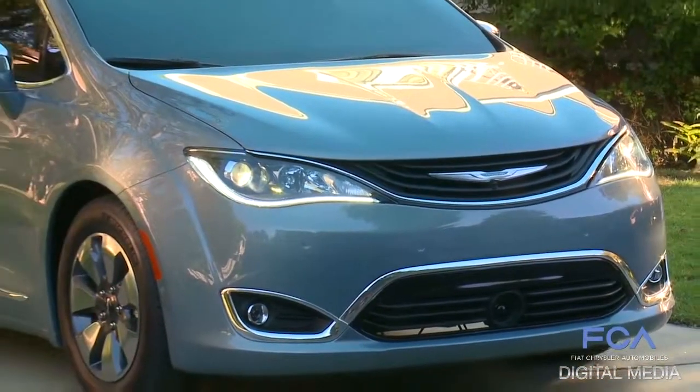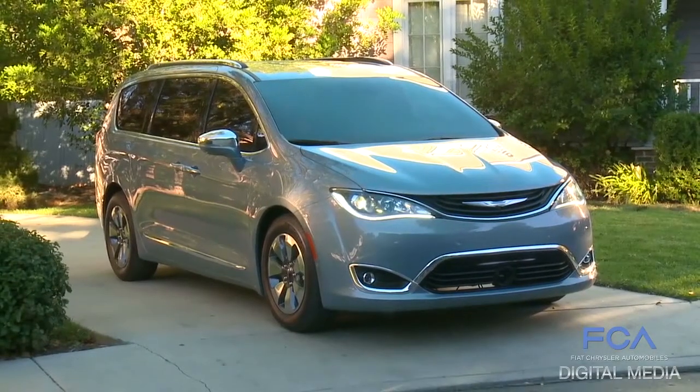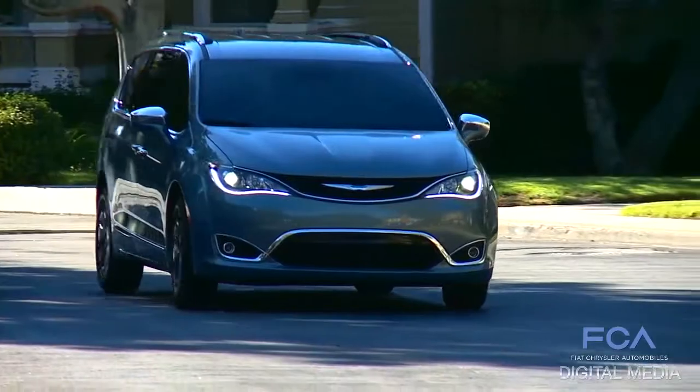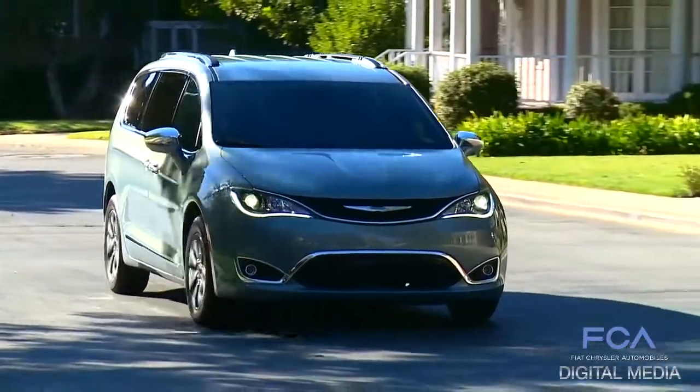This vehicle is wider, longer, lower stance, so it's going to give us best-in-class interior room. And then you add on top of that all of the new technologies that we put into the vehicle with all of the safety features — it's got over 100 available safety features on the new Pacifica.